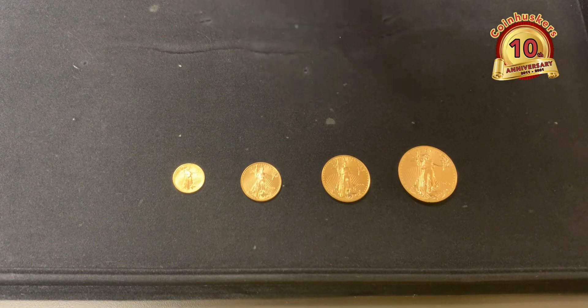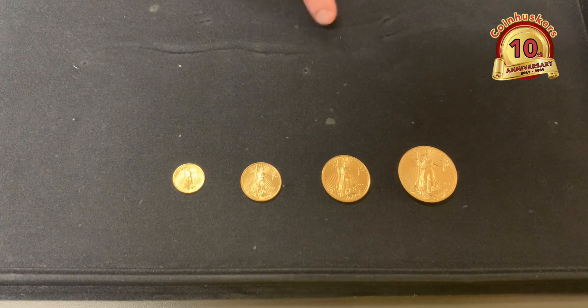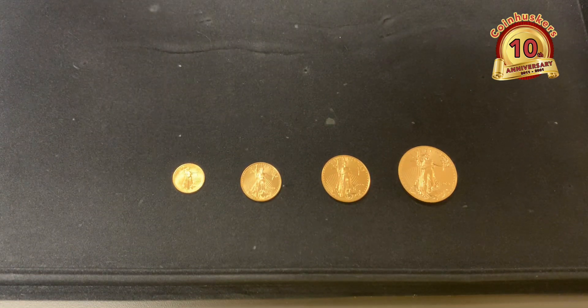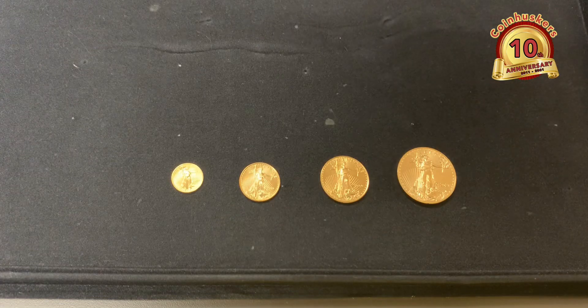You can take these coins anywhere in the world and they're just treated as the face value that's on them when you cross borders. You can take anything up to $10,000 without having to report it. That's another big thing to consider if you are traveling — how easy it is to carry one tenth ounce coins worth $250 each, versus seven one ounce gold coins — and how easily you can trade them in for the currency of whichever country you're visiting.